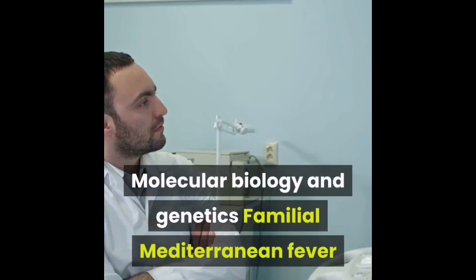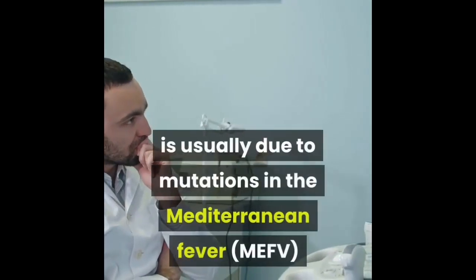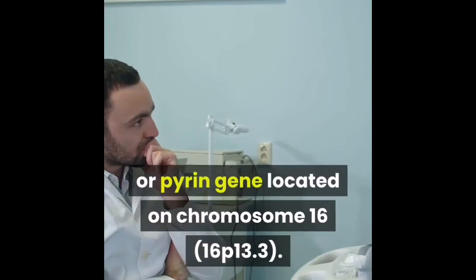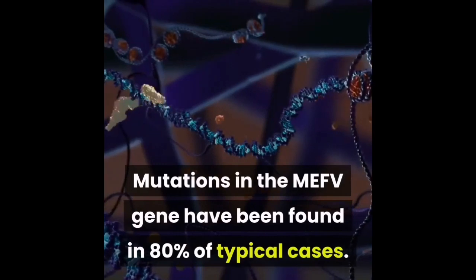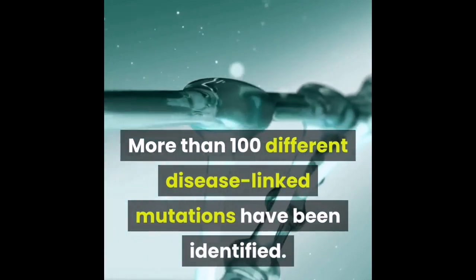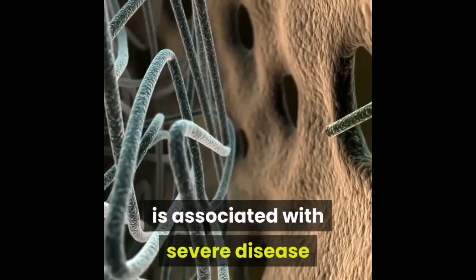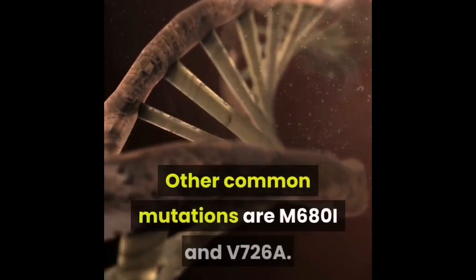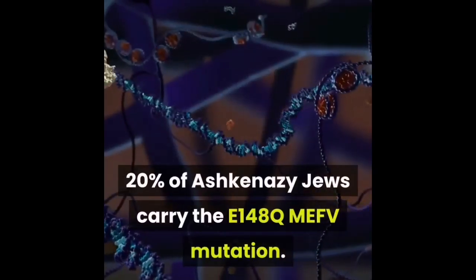Familial Mediterranean fever is usually due to mutations in the Mediterranean fever gene, MEFV, also known as the pyrin gene, located on chromosome 16p13.3. Mutations in the MEFV gene have been found in 80% of typical cases. More than 100 different disease-linked mutations have been identified. The most commonly reported mutation, M694V, is associated with severe disease and the development of secondary amyloidosis. Other common mutations are M680I and V726A.